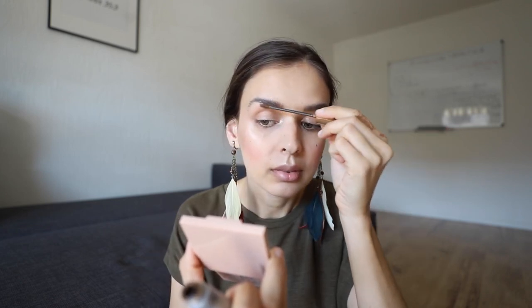Of course, brow mascara — I'm using the L'Oreal Brow Artist. We are ready with the makeup. This is how it looks. I will zoom in. This is the base.